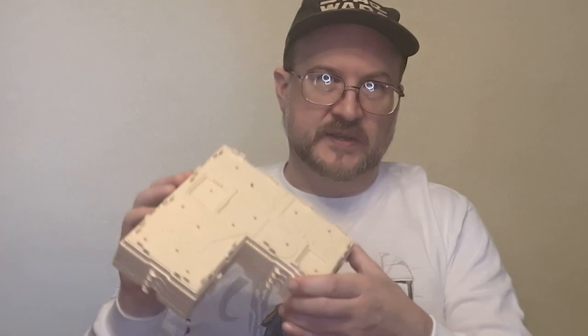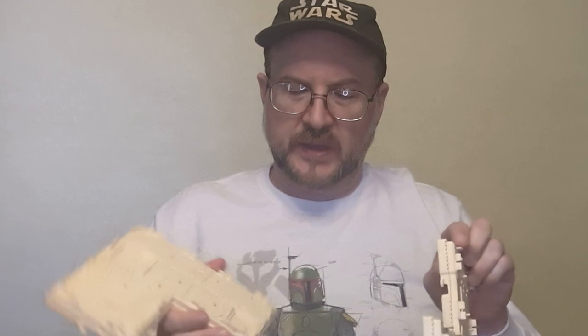A few days after I shot that video, I saw one of these pop up in a search for a completely different item. And it was this display base from The Empire Strikes Back. I did not own this as a kid. The one that I'm holding in my hands right now is the one I've owned since the 90s, and the owner prior to that was John Davis.